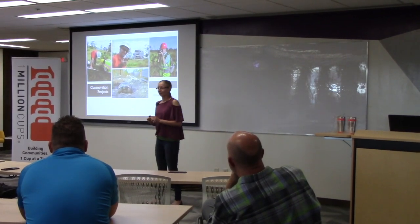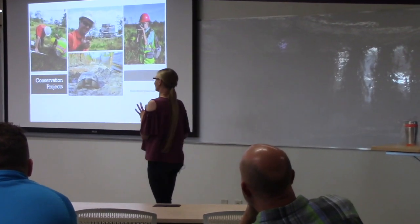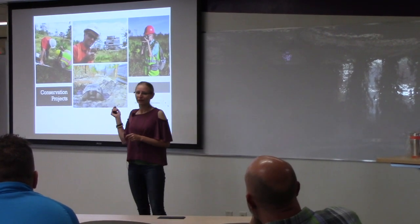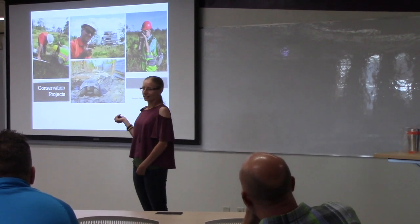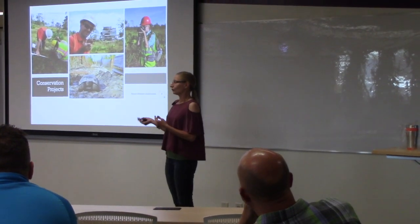Some of the projects I've done include working with gopher tortoises down in Georgia. These animals live in the southeastern United States and they make burrows in the ground. A mining company was going to come in and take off the topsoil and the minerals underneath, so these tortoises would actually be entombed or buried alive if we didn't remove them.